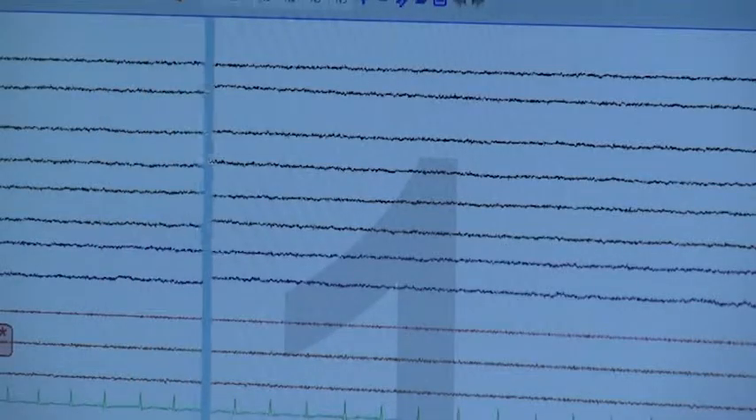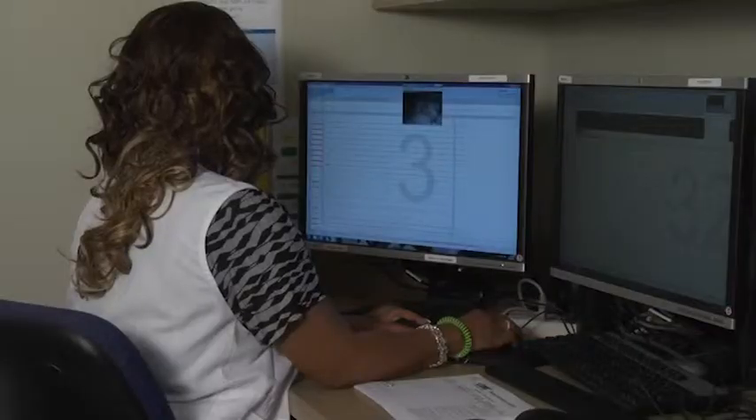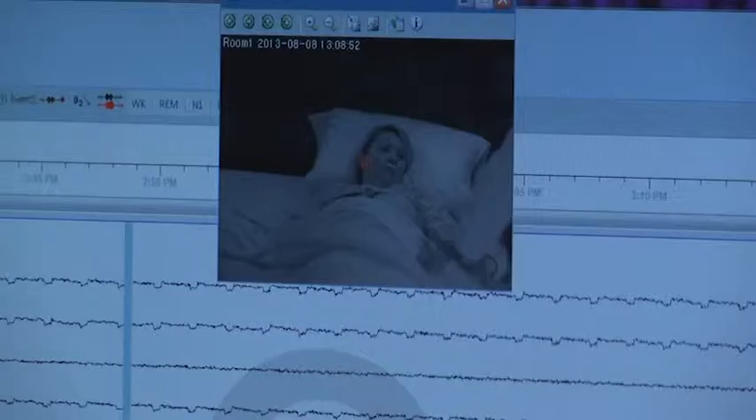All night, these parameters will be monitored, including his brainwaves, oxygen level, and breathing efforts. In the morning after he wakes up, he'll be ready to go home or return to his usual work or schedule. A sleep technician as well as a sleep doctor or specialist will go over the study, score it, and interpret it.